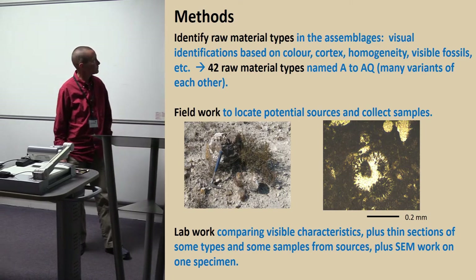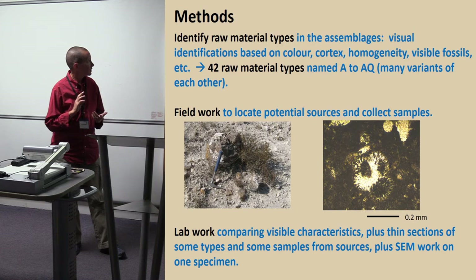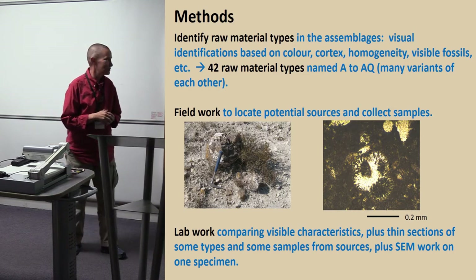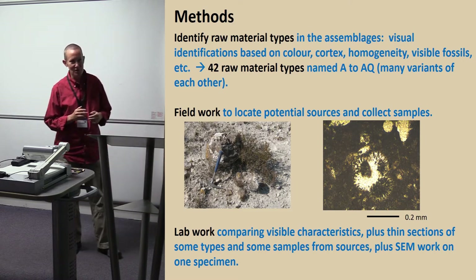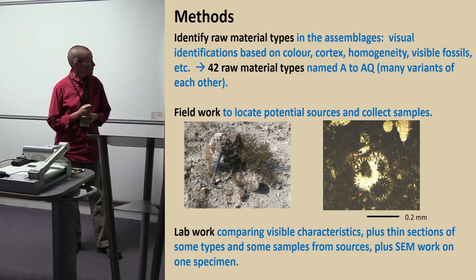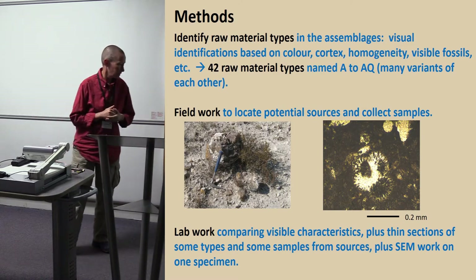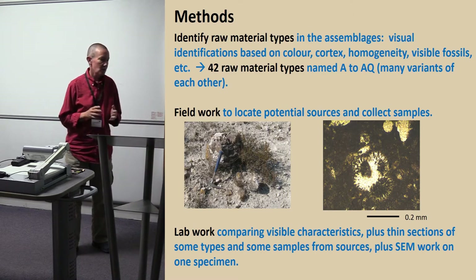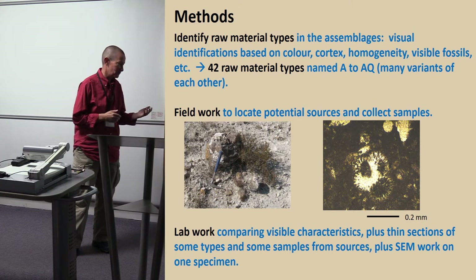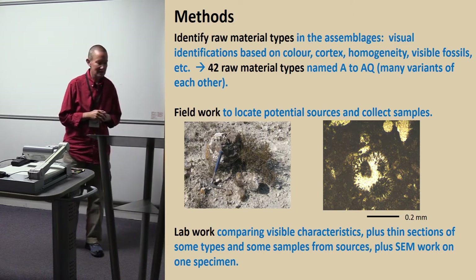Methods — very basic stuff. We looked at them and made visual identifications based on the usual suspects of color, cortex, homogeneity, and whether we saw any fossils. I'm a splitter, so I make a new type every time something looks a little bit different, and we ended up with 42 types, many of which I was perfectly aware would be variants of each other. We named them A to AQ following alphabetical order. Then we went out in the field a few times and found flint sources that we collected samples at to compare to the archaeological pieces, went back to the lab, compared the visible characteristics. We made 22 thin sections — some archaeological samples, some geological — and one of them was really interesting, so I got somebody to look at it through a scanning electron microscope, just for fun.